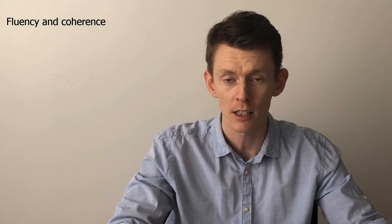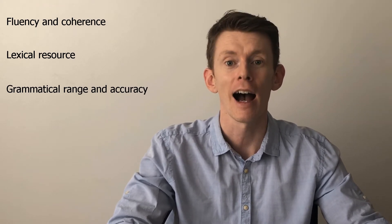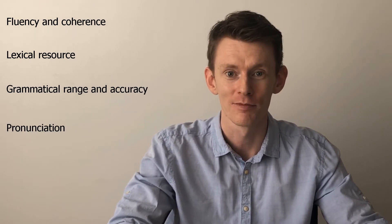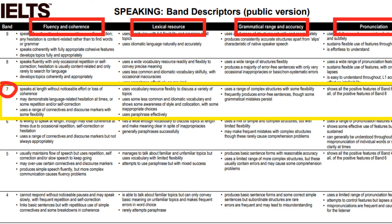So what exactly is the examiner listening for? They assess you in these four areas: fluency and coherence, lexical resource, grammatical range and accuracy, and pronunciation. Let's look at the official band descriptor for level 7 in each area of assessment.